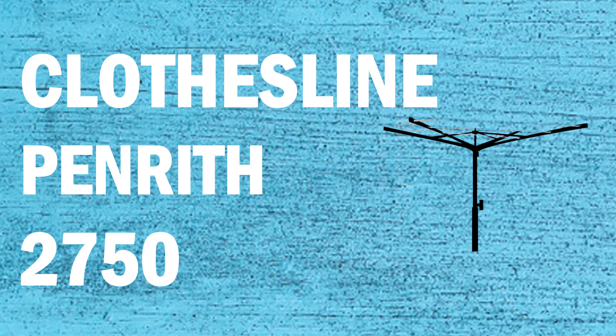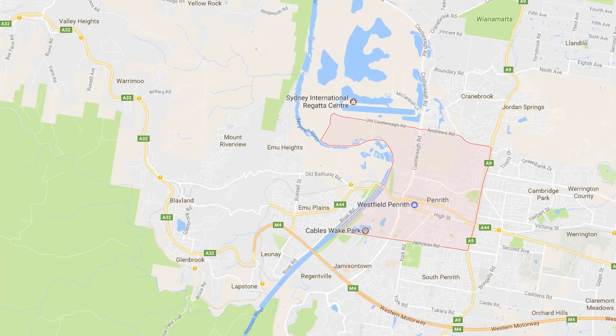If you're looking for a new clothesline or washing line in the Penrith area of Sydney, Lifestyle Clotheslines can help. We service the full Penrith area and offer a supply only or a supply and installation service if you need help with installing a new clothesline or washing line.